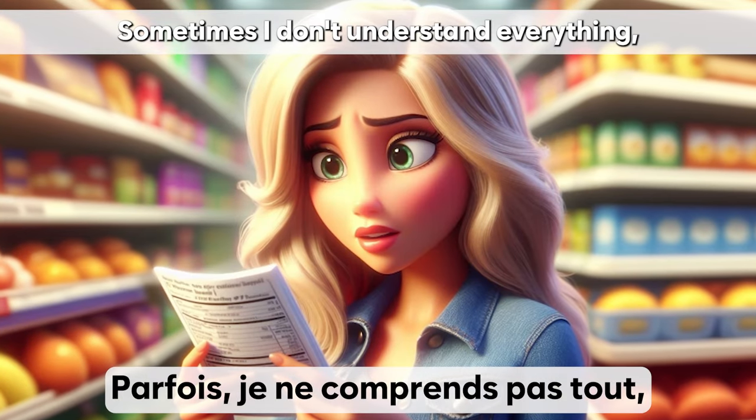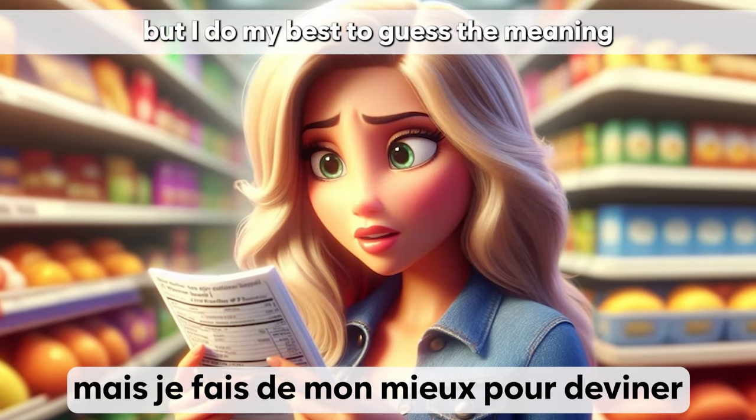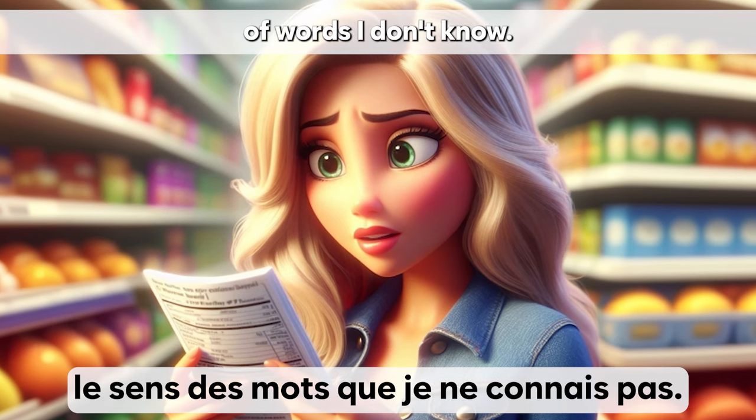Parfois, je ne comprends pas tout, mais je fais de mon mieux pour deviner le sens des mots que je ne connais pas.